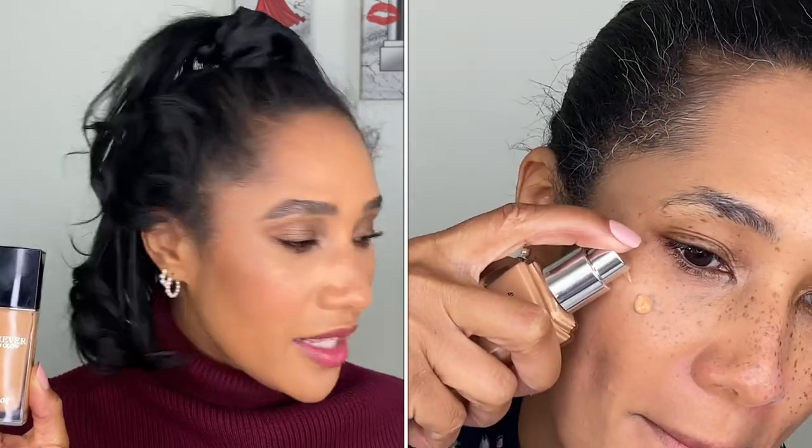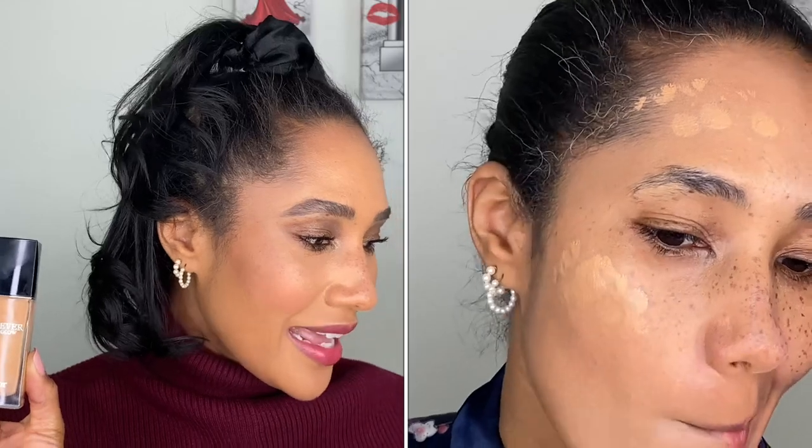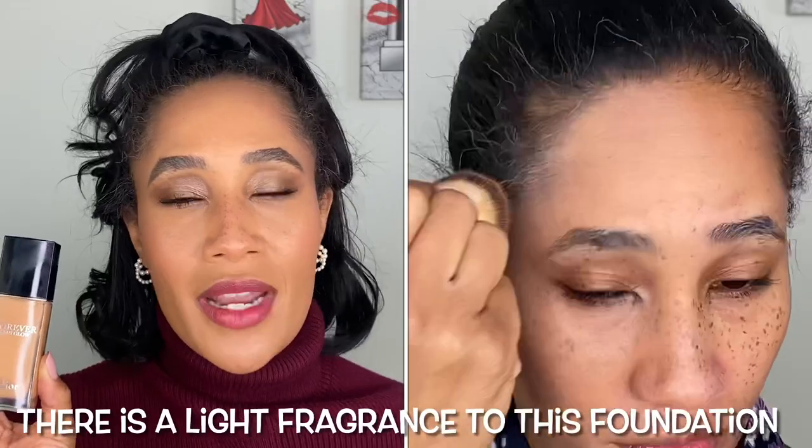Some key ingredients include SPF 30, iris extract to guard against oxidation, hibiscus extract to help renew the look of skin, and wild pansy extract to maintain hydration. The foundation is also heat and humidity resistant, promises up to 24 hours of wear and hydration, and is designed to visibly reduce pores for smoother, radiant-looking skin. The packaging is composed of recyclable materials, which is great.